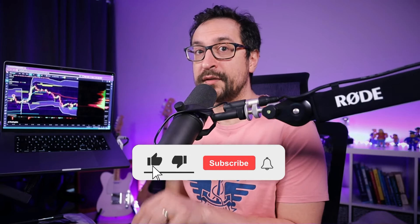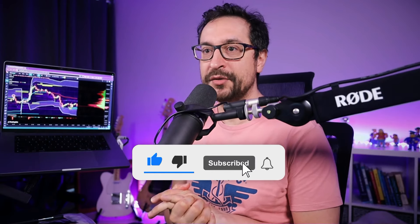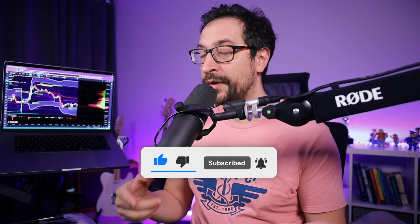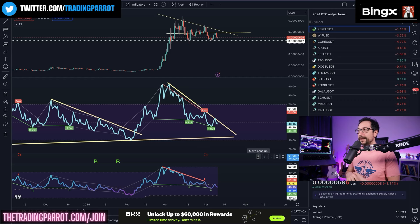If you like this content, make sure you're subscribed to the channel and hit the notification bell so you get notified every time I upload a video. Do not forget to leave a comment below with which altcoins you would like me to review. If you remember from the past week, I came up with a selection of coins that have been outperforming Bitcoin, and today I'm just going to give you an update of where they are.